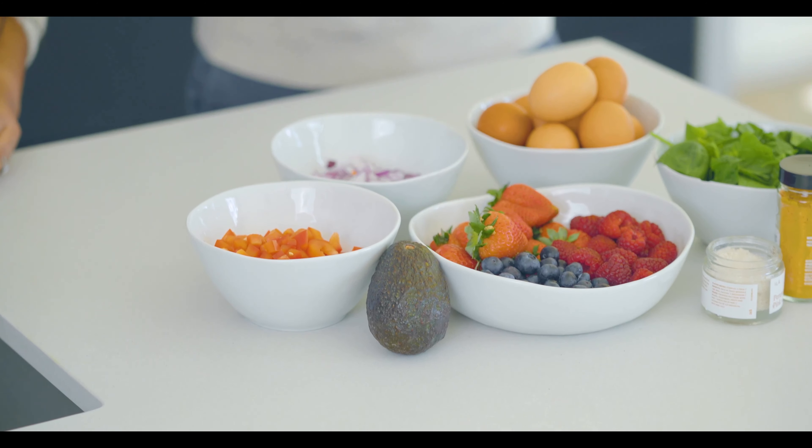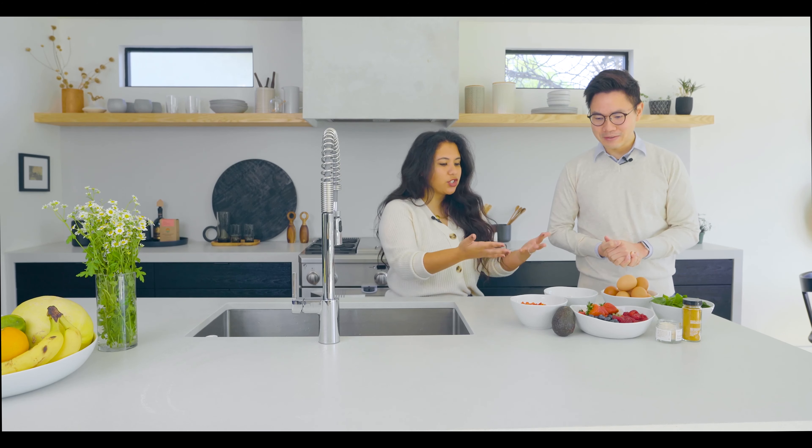These are bell peppers — diced bell peppers — highly packed with vitamin C. Fun fact: bell peppers have more vitamin C than oranges, so instead of grabbing an orange for your vitamin C, grab a bell pepper. And then we're finishing off on the side with some berries, which have tons of antioxidants packed into them — from raspberries and blueberries to strawberries, a very good choice.